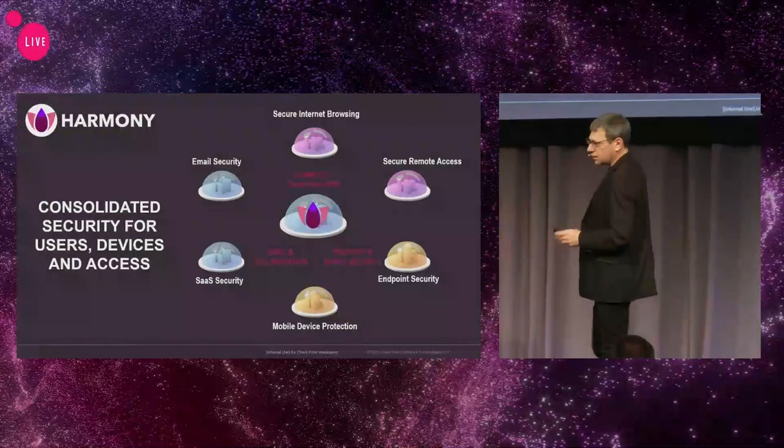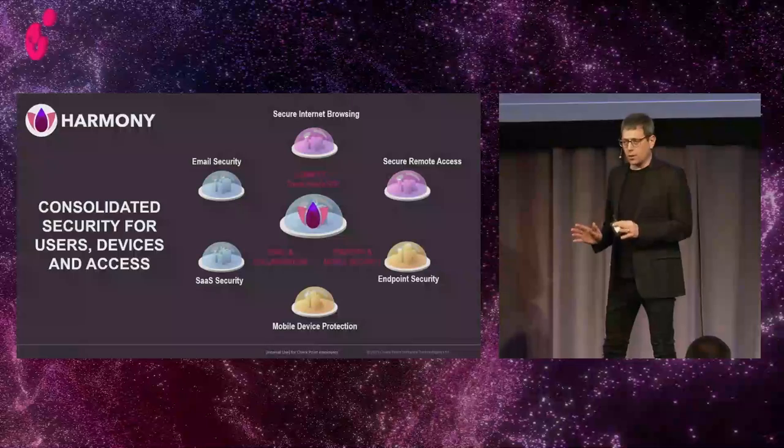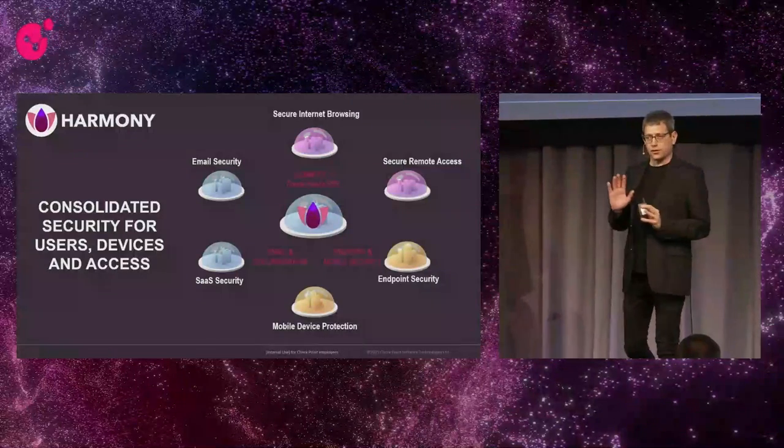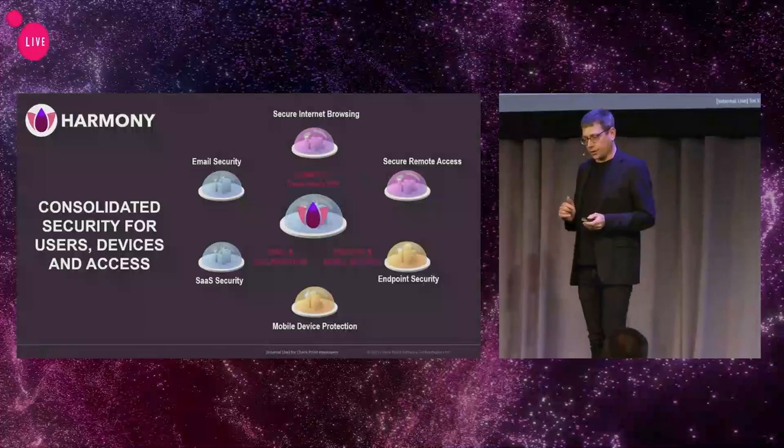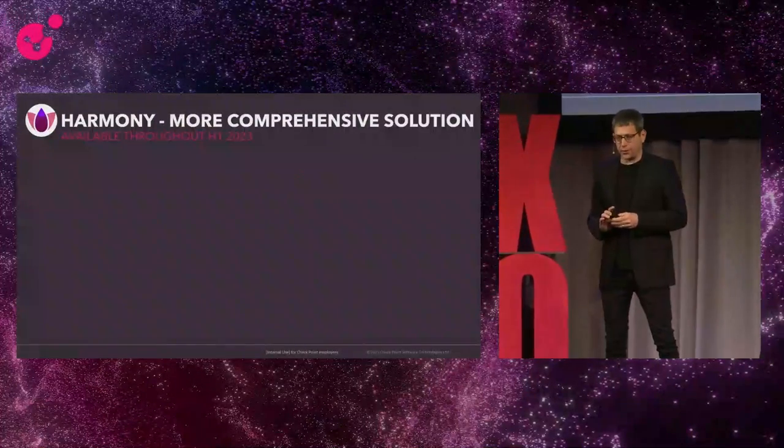And last but not least, Harmony Endpoint and Harmony Mobile are coming to prevent sophisticated ransomware and other threats — for example, threats coming through WhatsApp messages on our endpoint and mobile devices.